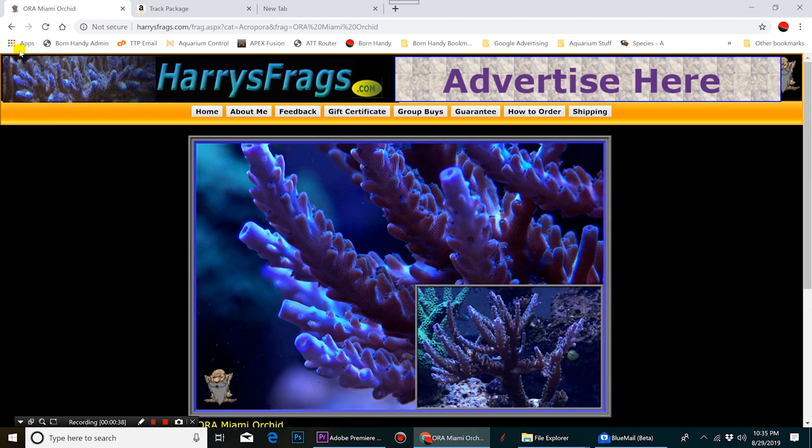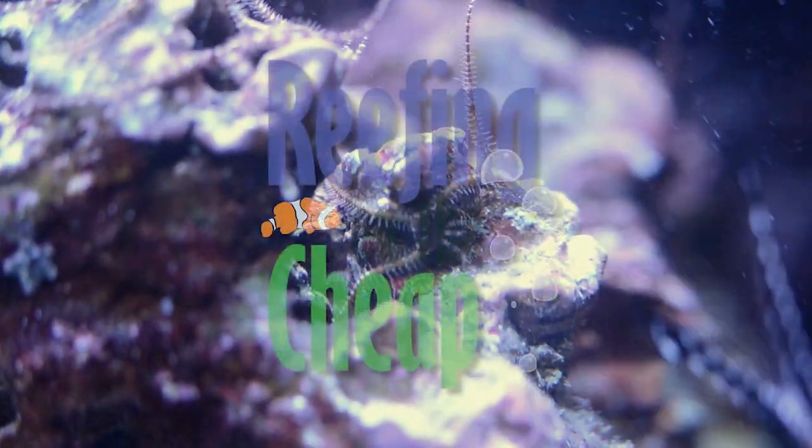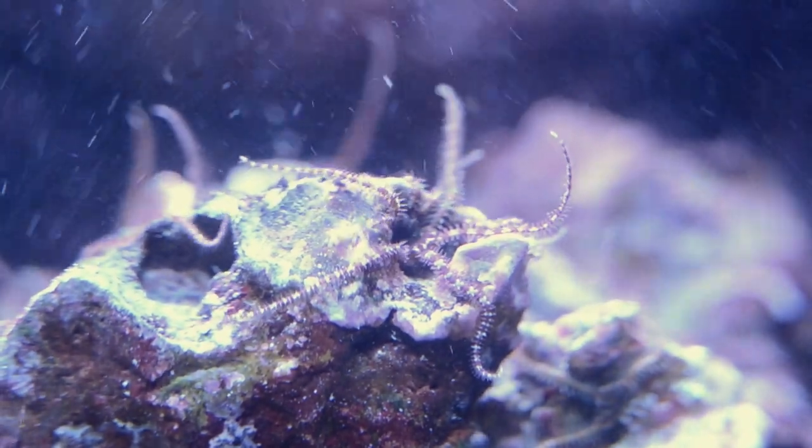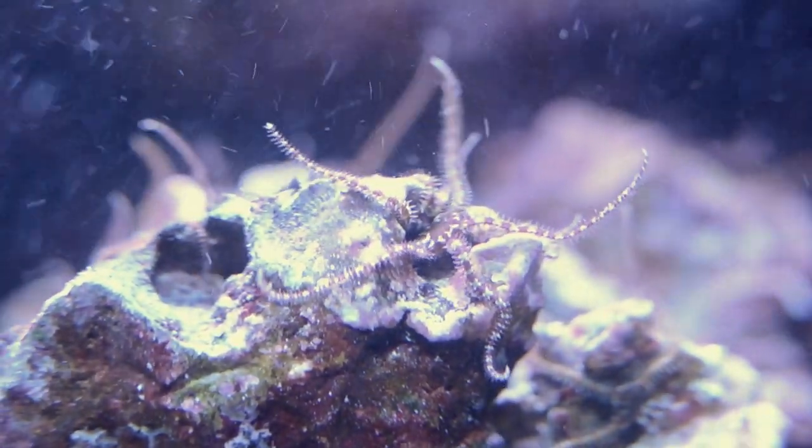It was at a good price, so I picked some up for an upcoming series called Reefing on the Cheap — but I'll talk more about that later. This video's focus is on the mass spawning of starfish that happened almost immediately after putting the rock in my tank, and what I believe started the spawning event.